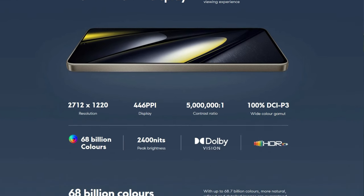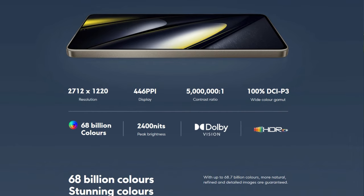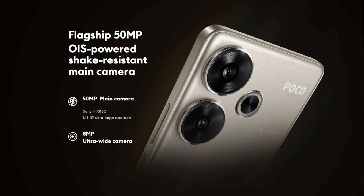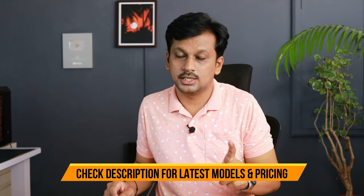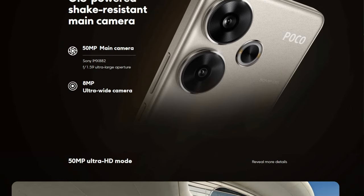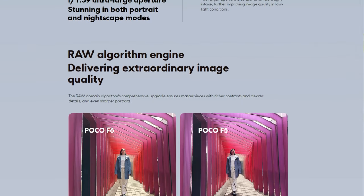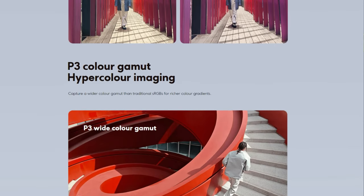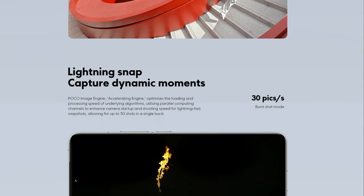The display supports HDR10+ with 500 nits standard brightness and a peak brightness of 2400 nits, which is amazing. The primary camera is 50 megapixels at f/1.59 aperture, which is good, though the second recommended phone gives even better camera results. For video, you get HDR10+ support while recording and 4K at 60 frames per second, which is impressive given the stellar chipset used at this price point.